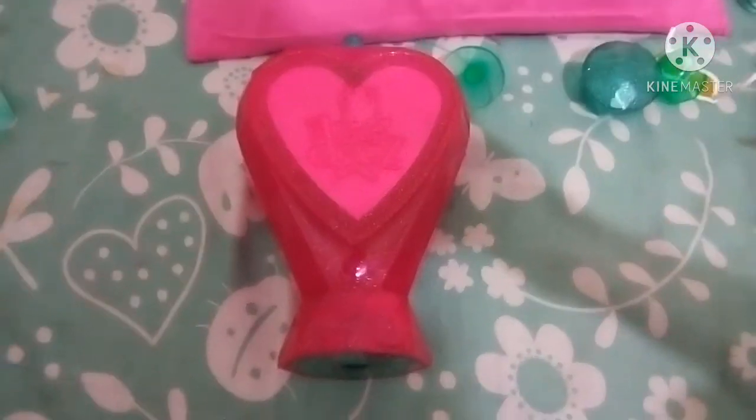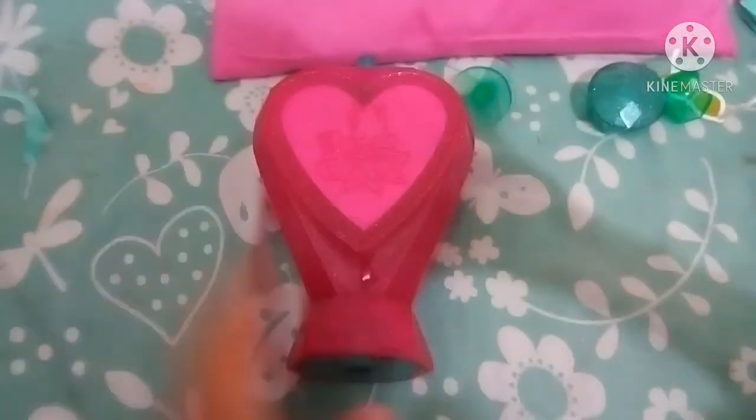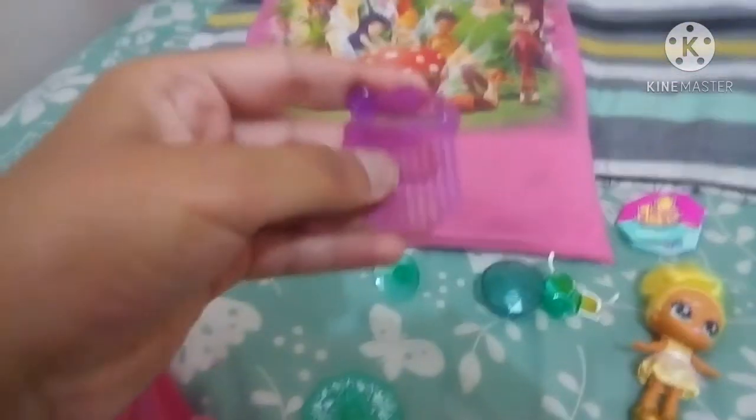So now here is the perfume bottle. Now let's open the bottom lid. Let's see. Oh look, we got the blind bag. Let's go open it. So let's see this. Oh look, we got the hair comb.